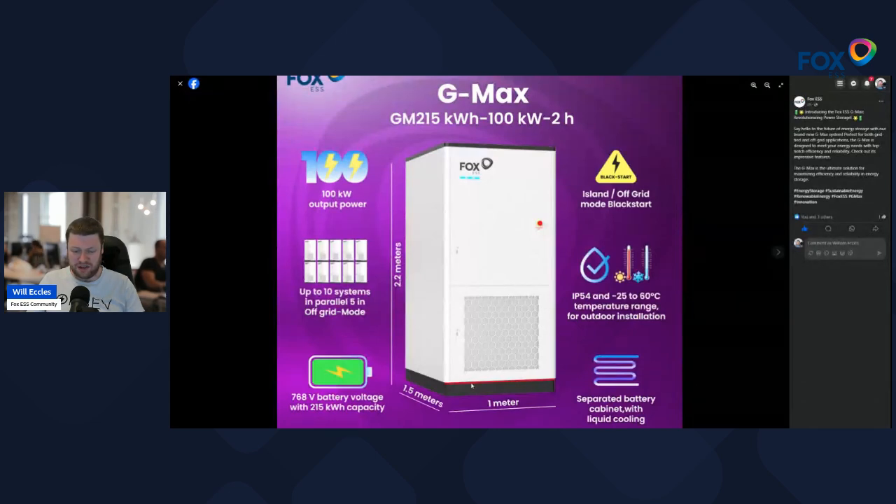Looking at the specs — one and a half meters by one meter by 2.2 meters tall — it's about the size of an airing cupboard, so a sort of server rack size unit. I suspect it will conform to a certain size requirement, like the U standard sizing for server racks, so it can be a standard installation into things like server rooms and grid-scale substation type infrastructure.